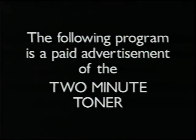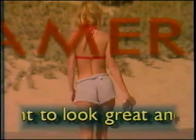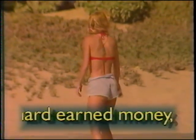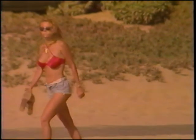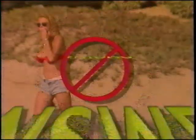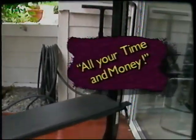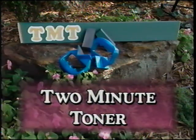The following program is a paid advertisement of the 2-Minute Toner. America, if you want to look great and feel better, you know that you have to spend a great amount of time, lots of your hard-earned money, and apply the old adage of no pain, no gain. Right? Wrong answer. You don't have to spend lots of time and money or put yourself through great pain just to look great and feel healthy any longer. Because now, there's the 2-Minute Toner.